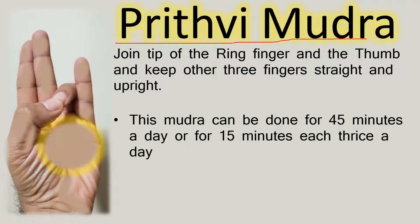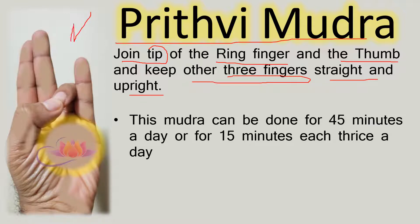To do Prithvi Mudra, join the top tip of the ring finger with the tip of the thumb and keep the remaining three fingers straight and upright, as shown in the picture here.